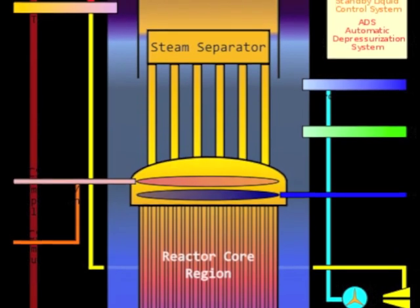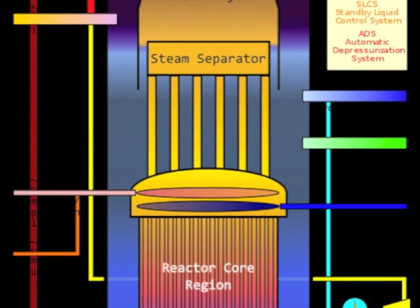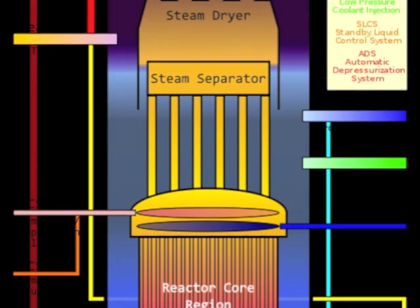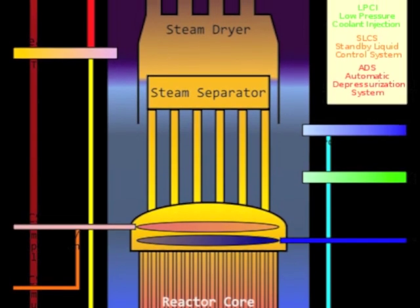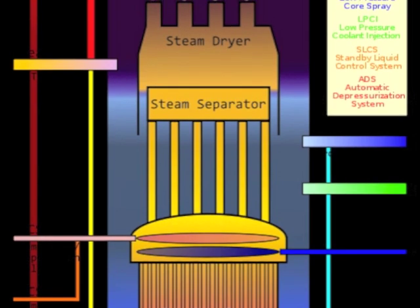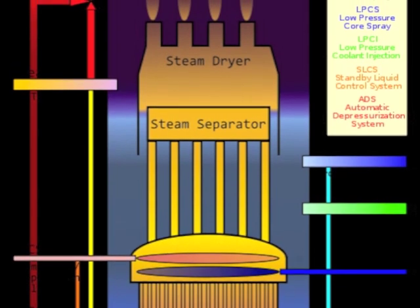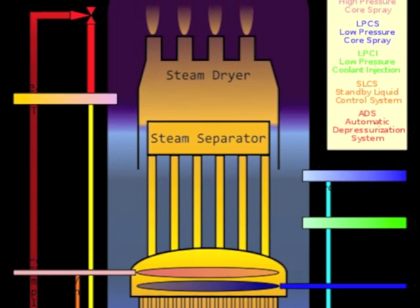Even though the control rods have been fully inserted, when you add cold water — cold water is denser than warm water — it can cause the neutrons that are still bouncing around the reactor to moderate, meaning slow down, to a speed at which they could strike the fuel and cause fission. We obviously don't want any more fission, because that generates more heat, and we certainly don't want the reactor to go critical, because that generates a lot of heat.